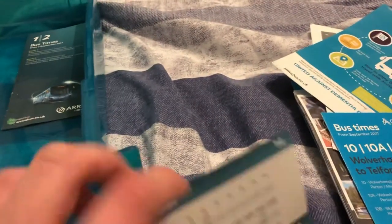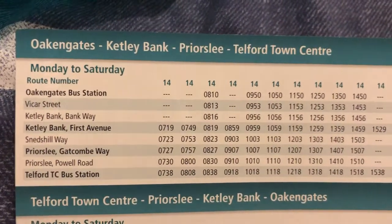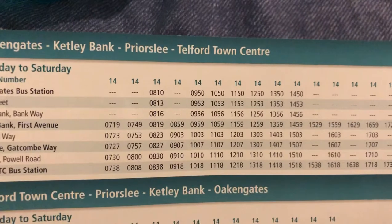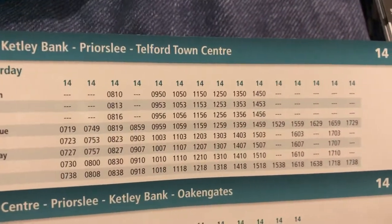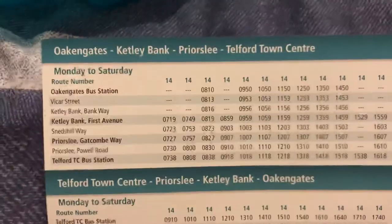The first bus from Oakengate was at 10 past 8, then at 9:50, and then every 50 minutes on the hour until 14:50, which was the last one from Oakengate.